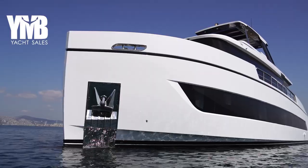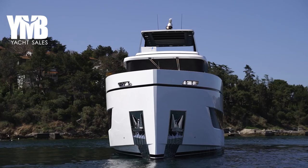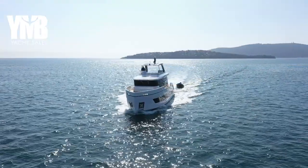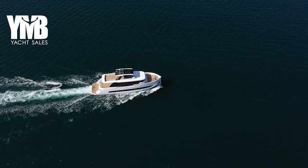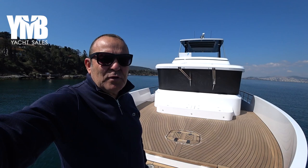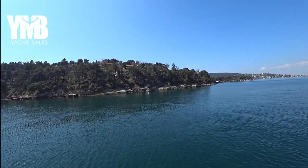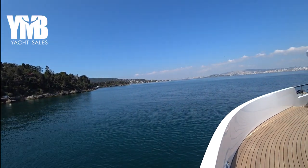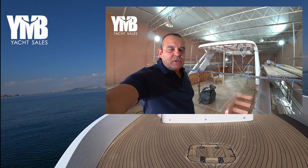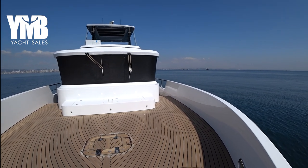This video is going to be very long, so if you want to move from one part to another, use the chapters in the video description below. You will also find a link to the yacht's webpage with photos and the full specifications list. We are starting from the bow. I made another two videos of this boat during construction — if you're interested to see her from inside out, check the links in the video description below.